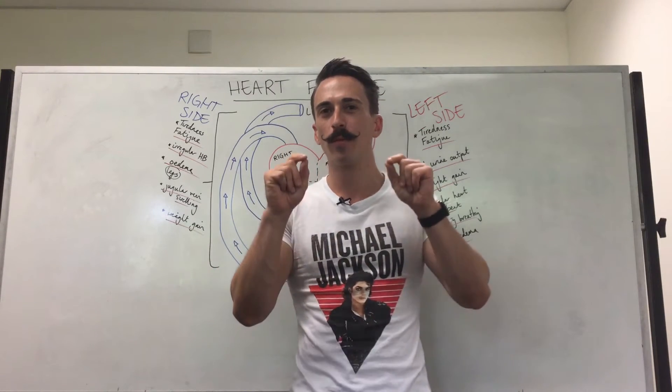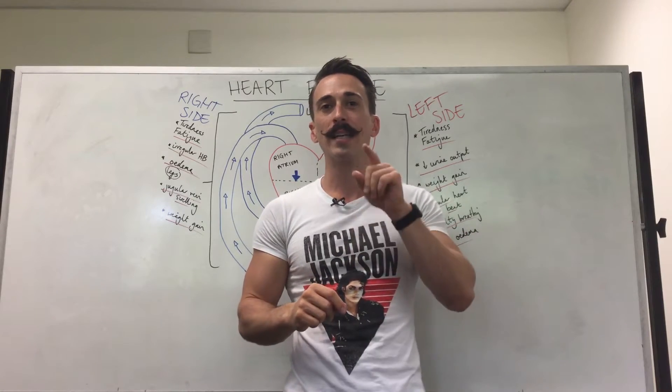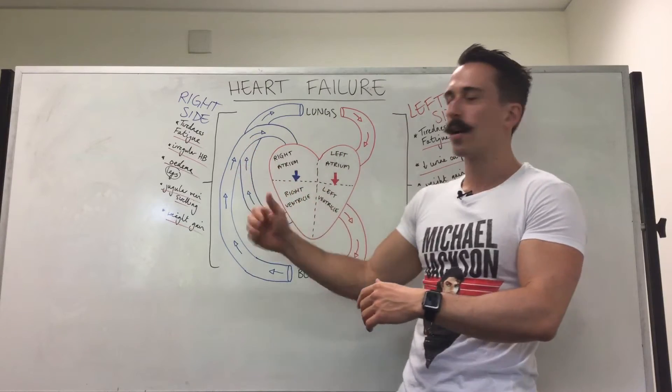Hi everybody, Dr. Mike here. Today we're talking about heart failure. Heart failure is when the heart no longer functions as a pump, and if we look at the heart you can break it up into the right hand side and the left hand side.